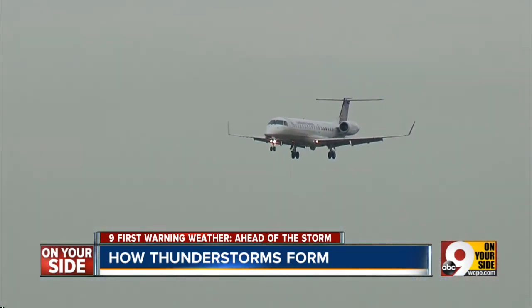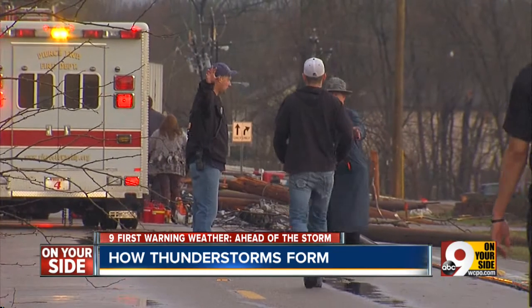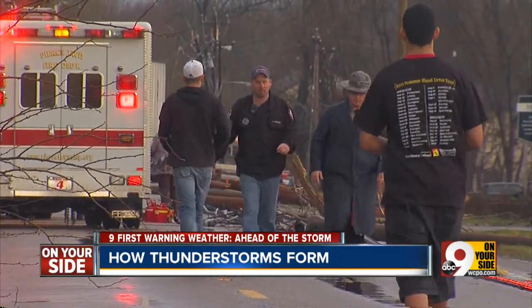And the ride above can dictate the severity of storms below at the surface. In Blue Ash, 9 First Morning Meteorologist Sherry Hughes.